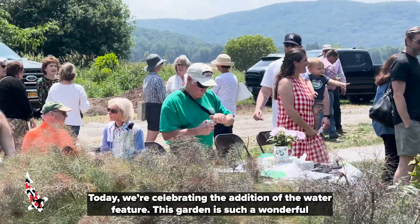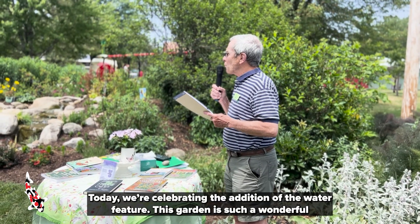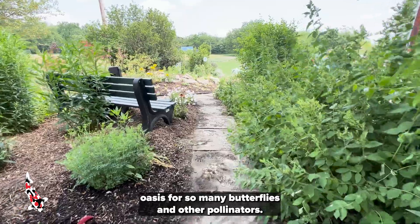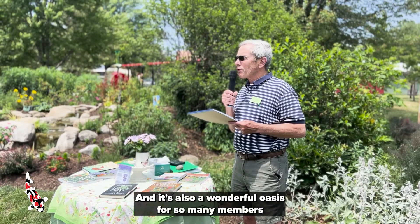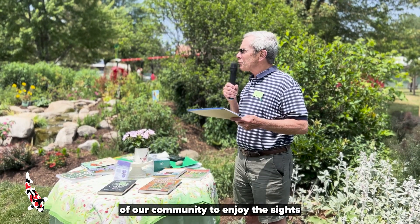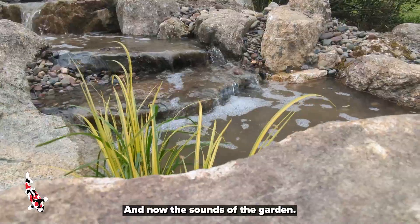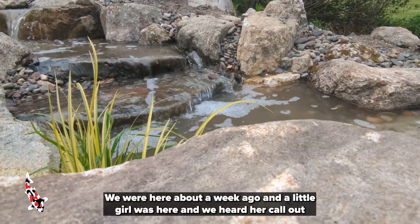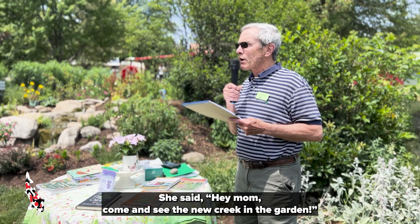Today we're celebrating the addition of the water feature. This garden is such a wonderful oasis for so many butterflies and other pollinators — it's incredible. And it's also a wonderful oasis for so many members of our community who enjoy the sights and now the sounds of the garden. We were here about a week ago and a little girl was here and we heard her call out, "Hey mom, come and see the new creek in the garden."